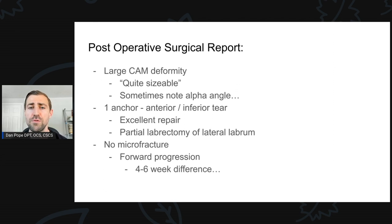Going through the post-op report for this patient, he had a large cam deformity. The doc didn't specify how big it was — oftentimes we'll talk about the alpha angle and how much the alpha angle was reduced after surgery, but there was none of that within this note. He just said it was a quite sizable cam lesion. In terms of the actual labral repair, he used one anchor and it was an anterior inferior tear, and he said it was an excellent repair.